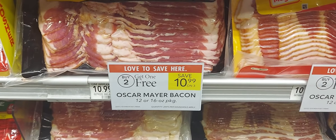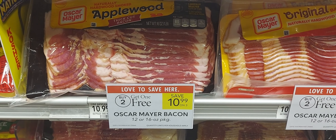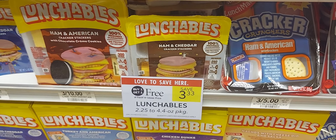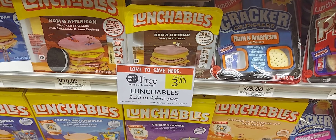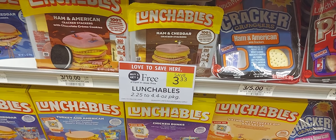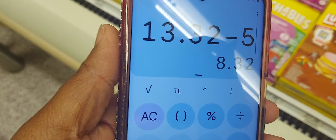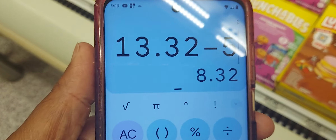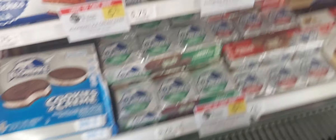The Oscar Mayer bacon is still on sale buy two get one free, and that five-off-twenty also works on the Lunchables. The Lunchables are buy one get one at $3.33 at my store. The plan is to pick up eight of them, use that five-off-twenty, and for eight of them I'm going to pay $8.32. Some people are paying five dollars because they're $2.18, but this location in the Villages is more expensive.